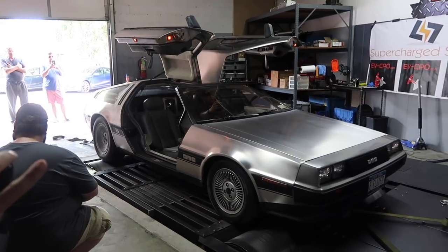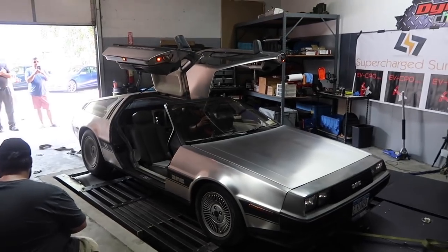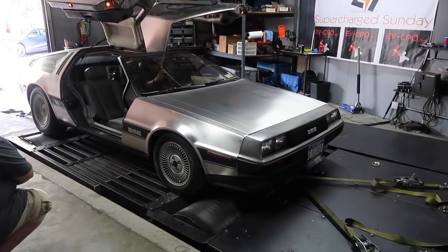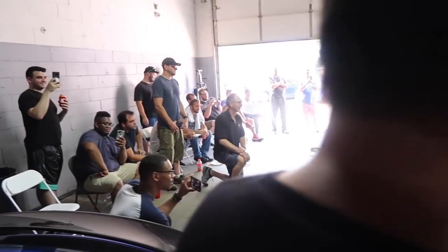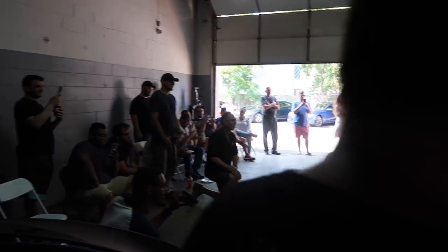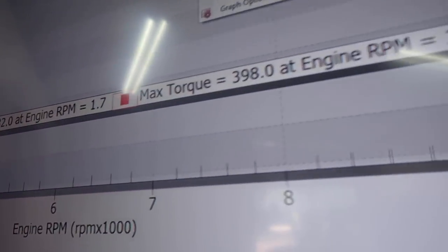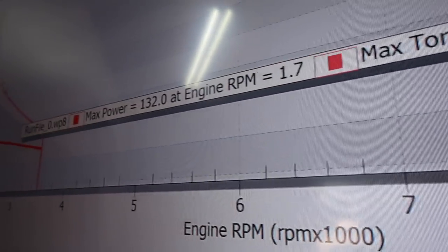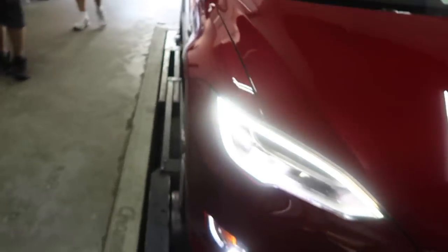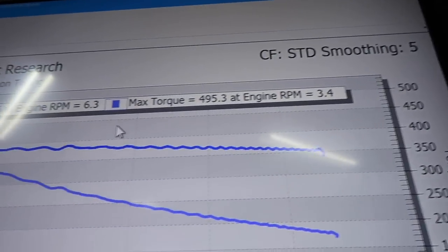Next was the electric DeLorean, which put down 132 horsepower and 398 foot-pounds of torque.